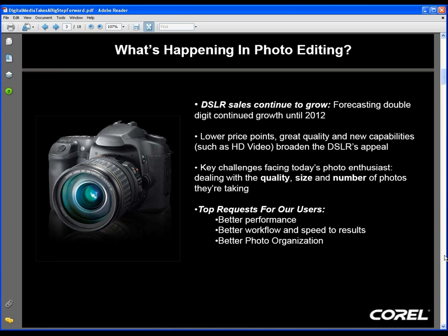According to our registration numbers — and you answered a number of questions when you registered — about half of today's participants use PaintShop Photo X2 or X2 Ultimate, and for you we'll be showing all the new features in PaintShop Photo Pro. Because 30% of us are new to PSP, we will also touch on some of the foundational features of PaintShop.